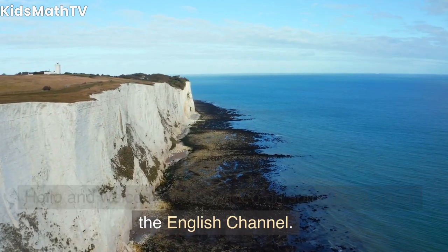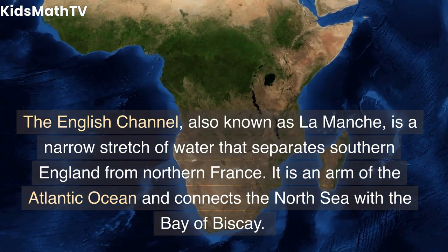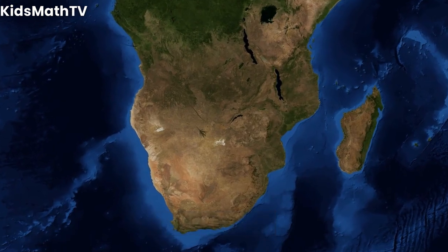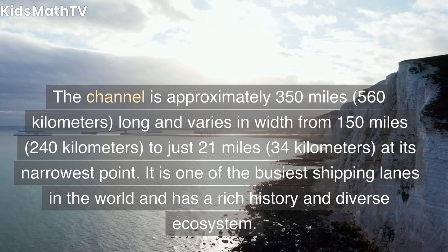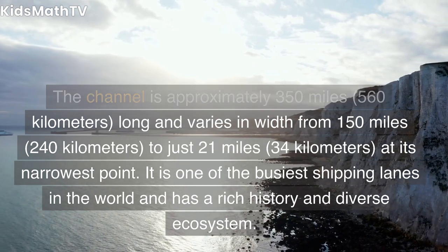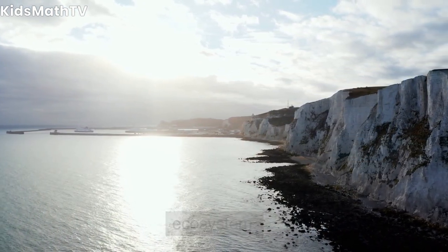Hello and welcome to this video on some facts about the English Channel. The English Channel, also known as La Manche, is a narrow stretch of water that separates southern England from northern France. It is an arm of the Atlantic Ocean and connects the North Sea with the Bay of Biscay. The channel is approximately 350 miles (560 kilometers) long and varies in width from 150 miles (240 kilometers) to just 21 miles (34 kilometers) at its narrowest point. It is one of the busiest shipping lanes in the world and has a rich history and diverse ecosystem.